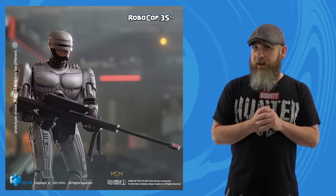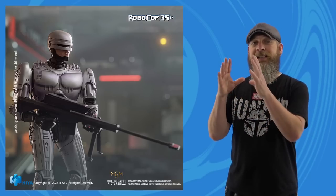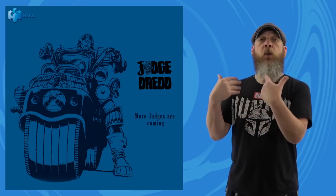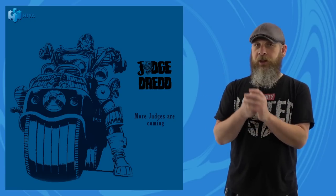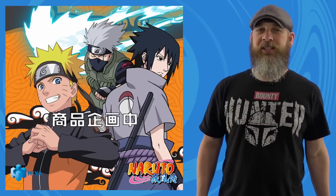$90, due out Spring 2023. Keep your eye out on Hiya Toys, because like I said, they're also hopefully about to announce a 1/12th scale Judge Dredd line, along with Rambo and Naruto. You know what I'm saying.